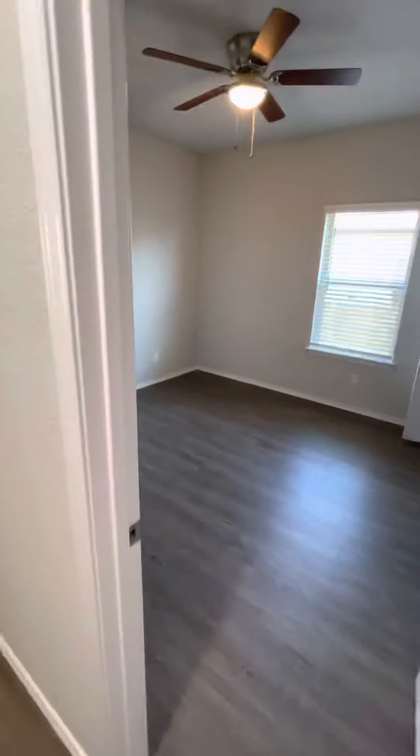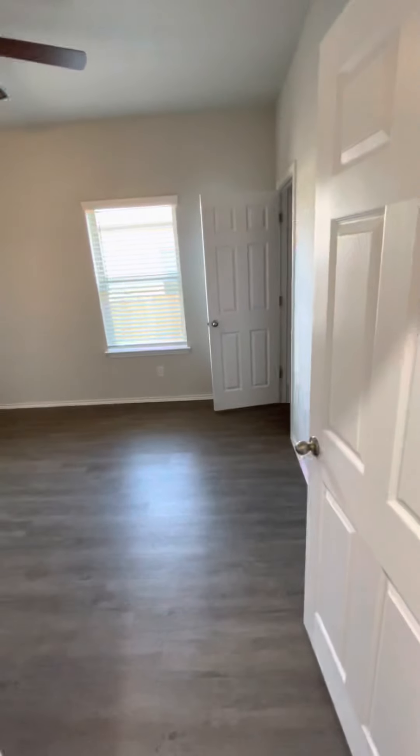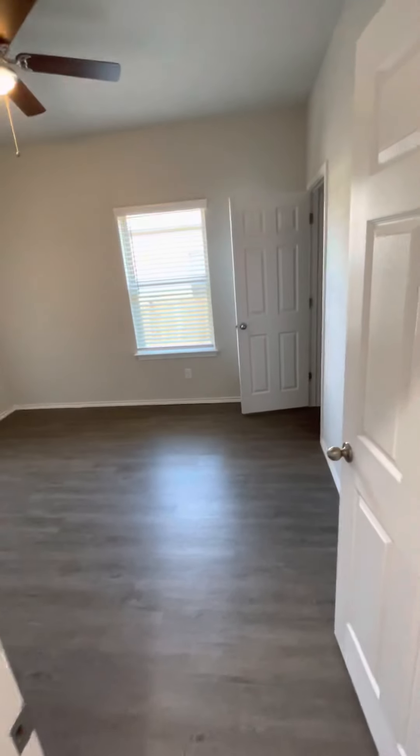Make our way down. Bedroom number 2 is 11 foot 4 by 11 foot 8.